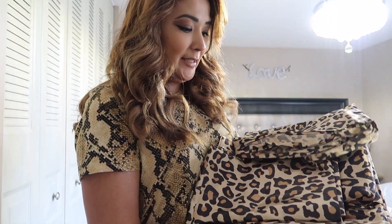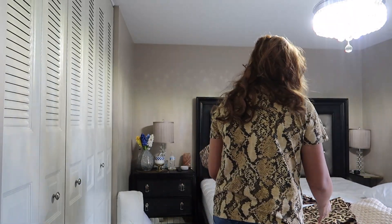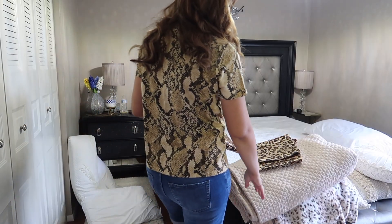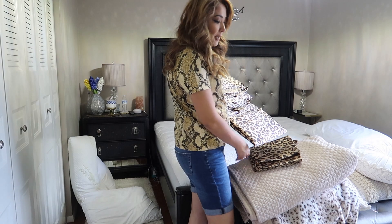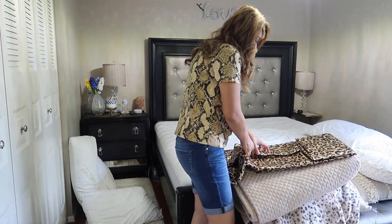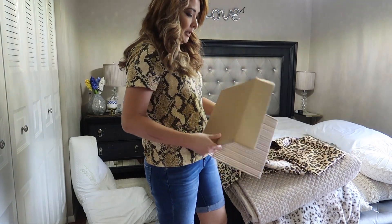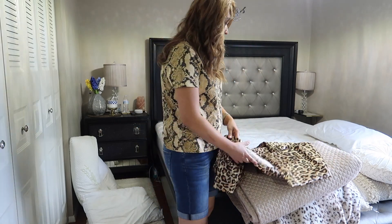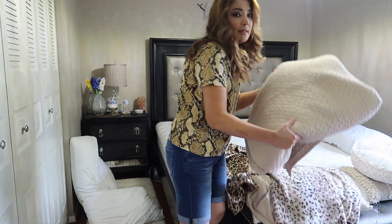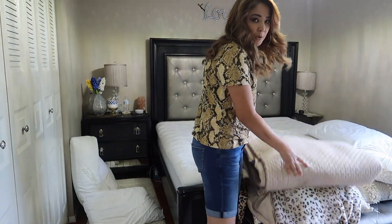It's nice! And here is the blue comforter that I will be using. This comforter I got last year from Macy's — it's a really nice beige color. It has two pillowcases.